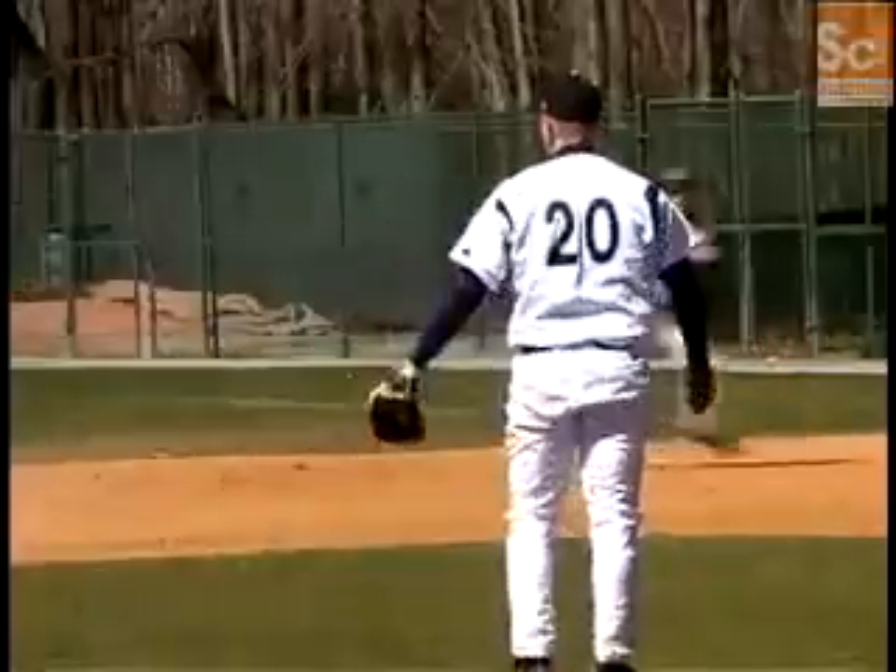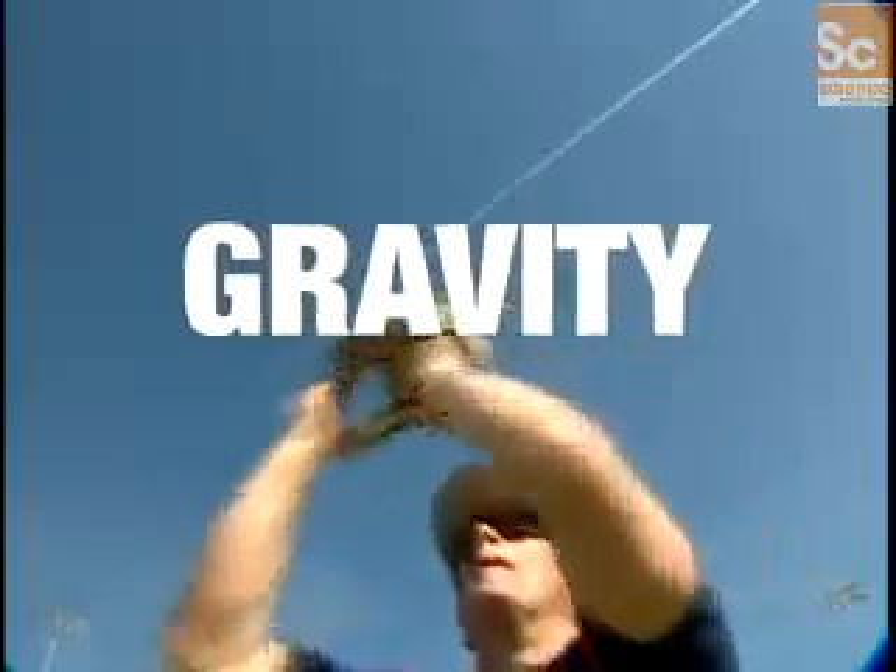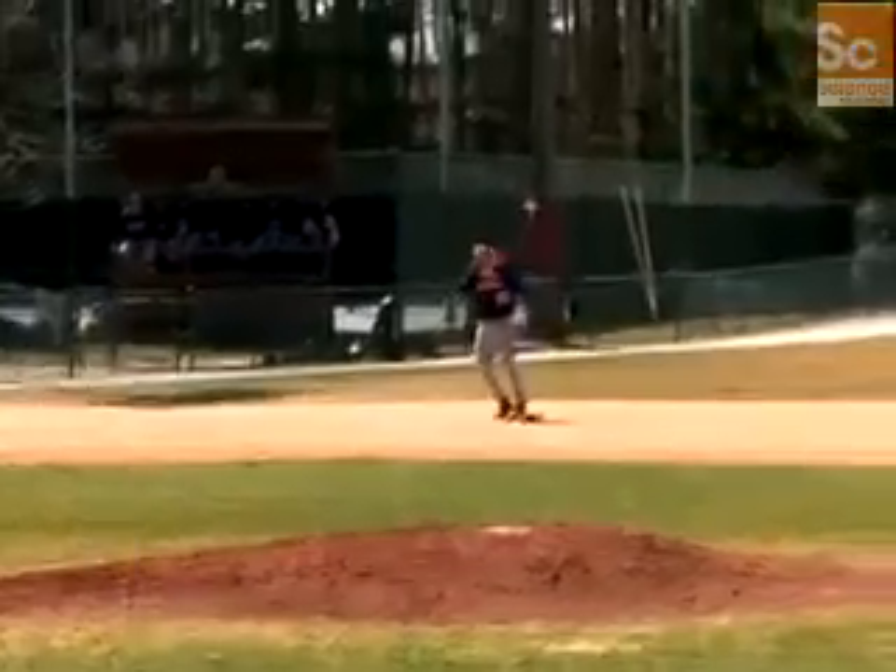Whether it's thrown or hit, a ball in flight is governed by three major forces. The first is gravity, which exerts a continuous downward force. You know what they say — what goes up must come down.